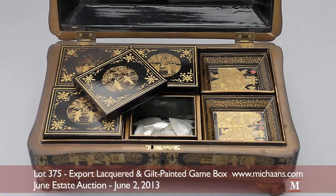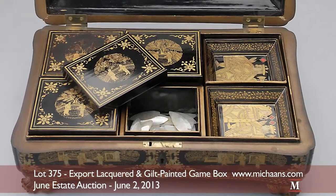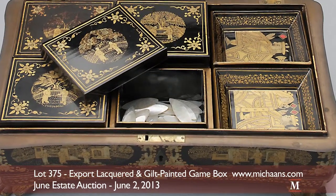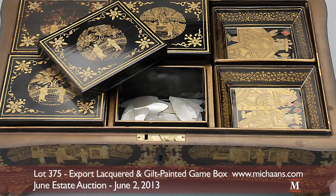The highly collectible mother-of-pearl chips are one of the most valuable components of the set, delicately carved as fish, rectangles, and oblong forms with pictorial designs.